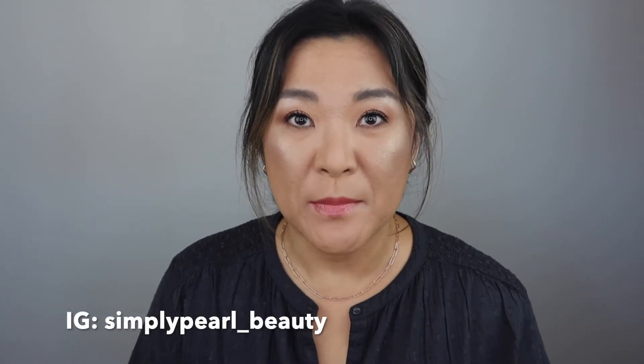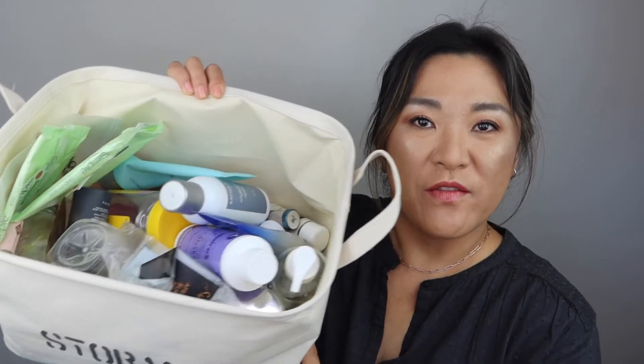Hi, this is Pearl and welcome to my channel. So today I have for you an empties video. I have a whole thing of empties. I haven't done one of these in a really long time and I couldn't close the drawer where I keep all of my empties, so I thought this is a good time to do it. If you're interested in seeing what I've been using and if I would repurchase or not, then please keep on watching.